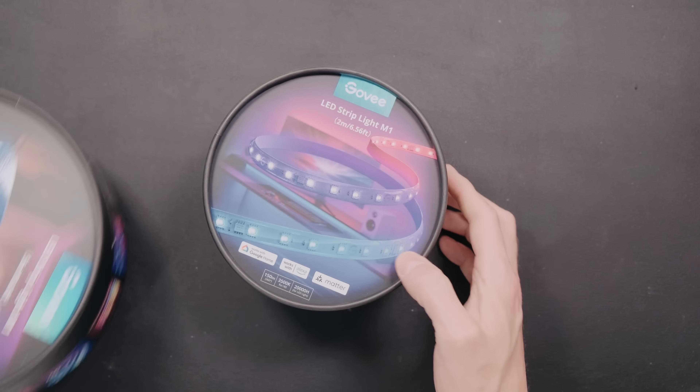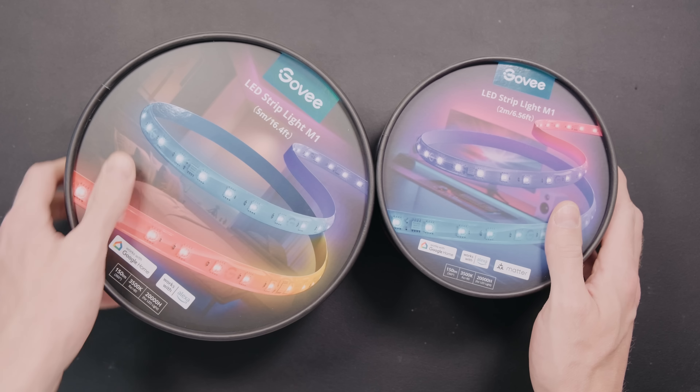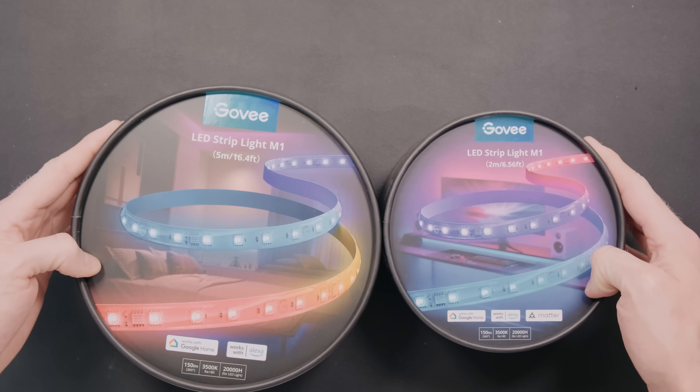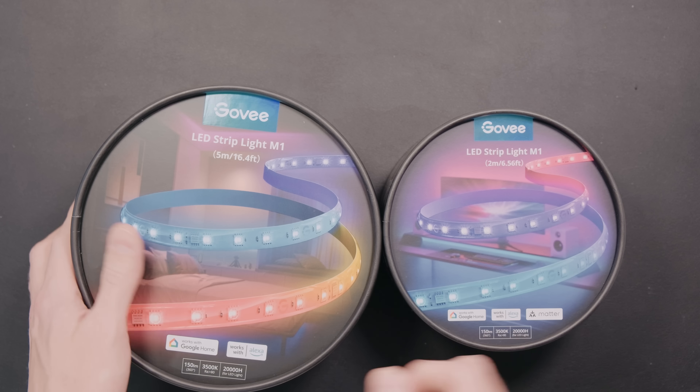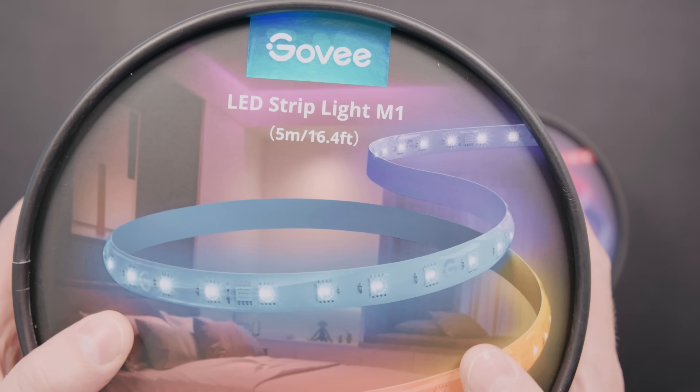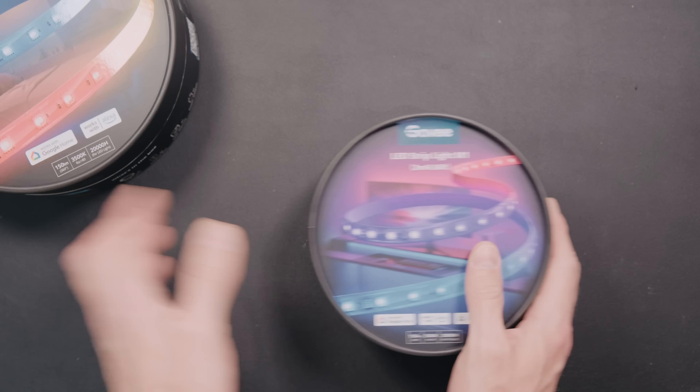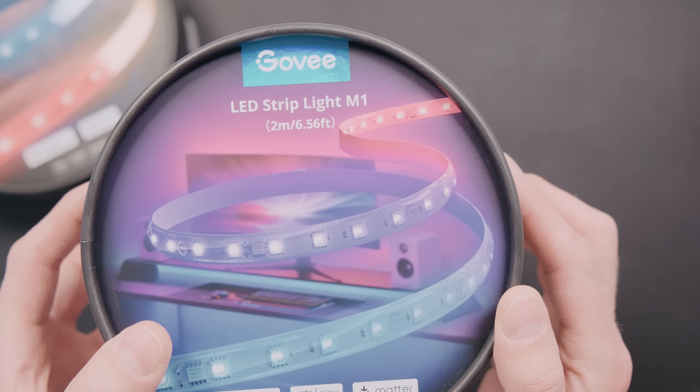Govee also sells a 5-meter version of this light strip, but that does not currently support Matter at the time of recording this video. It looks like if they were to support Matter on it, they might need to actually update the hardware. So right now, look at the 2-meter version specifically if you want Matter and Apple Home support, and then potentially extend that longer versus going with the 5-meter version.